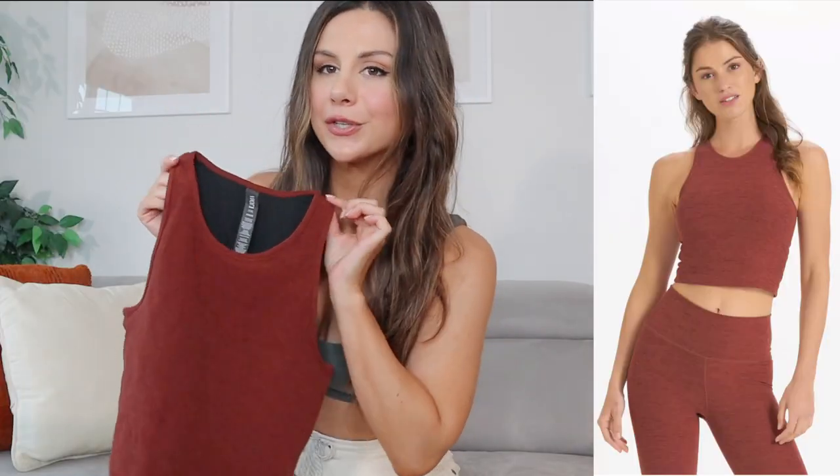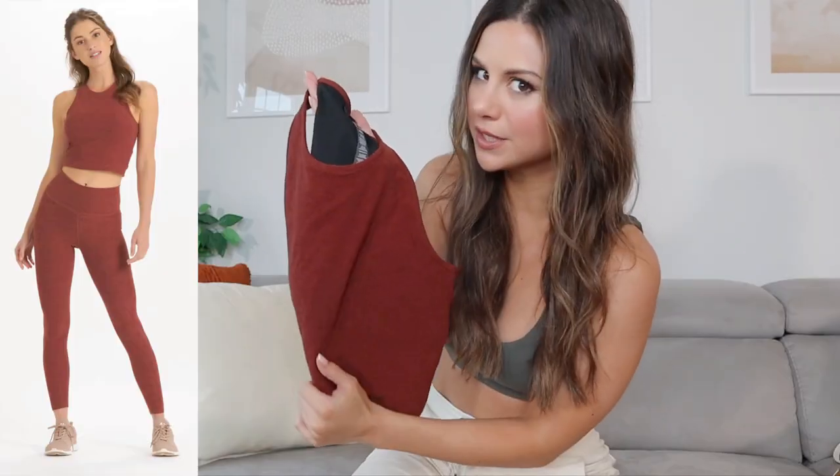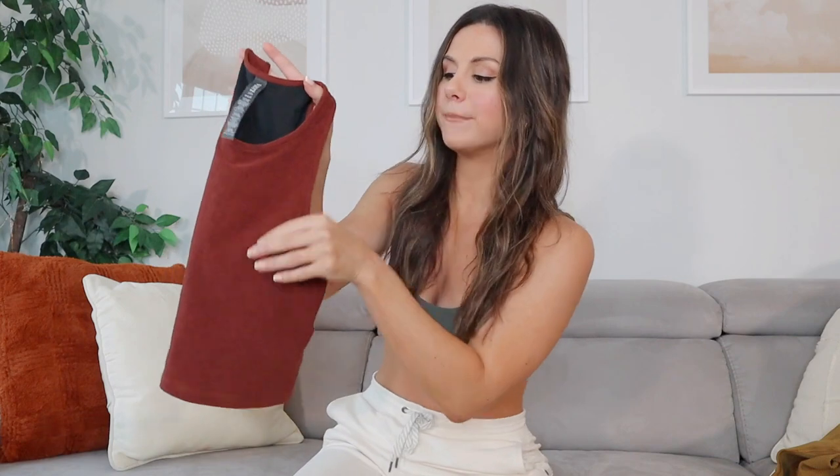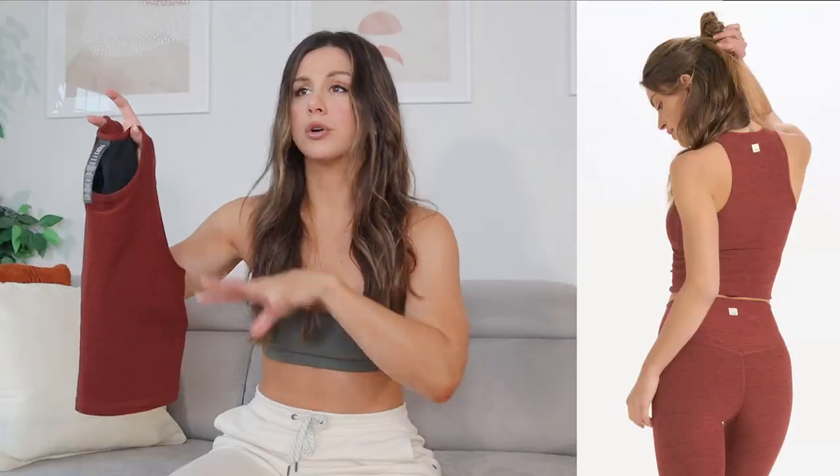Lastly for tops, we have the Elevation Plyo Tank in the color brick heather — same brick burgundy red but heathery, with that marl-type breakup. Super soft, like everything else. I love the high neck, and unlike the other crop, this one has actual built-in bra pads so no bra is necessary. It comes just long enough that even with high-waisted leggings or jeans your whole tummy isn't hanging out, keeping things a little more conservative. Underneath is a full breathable mesh, so you can sweat in here and you're good to go.